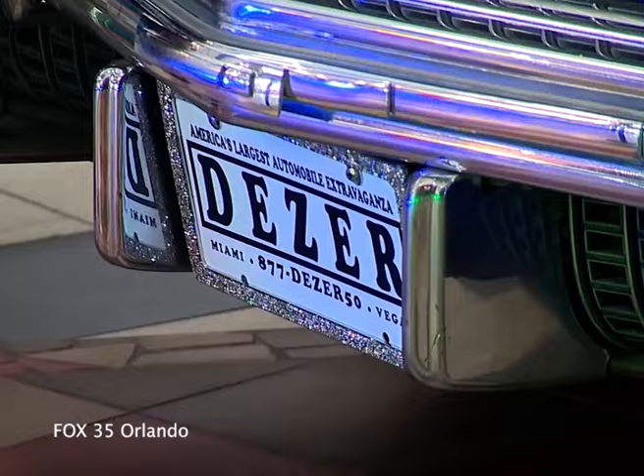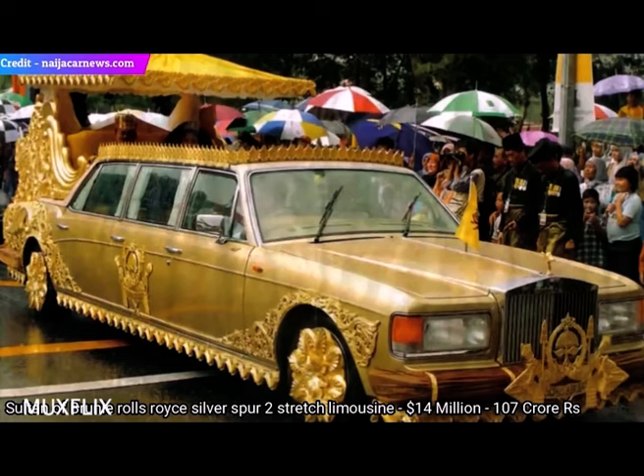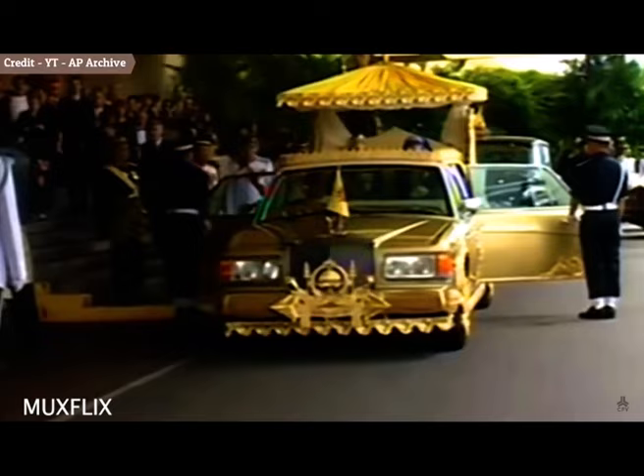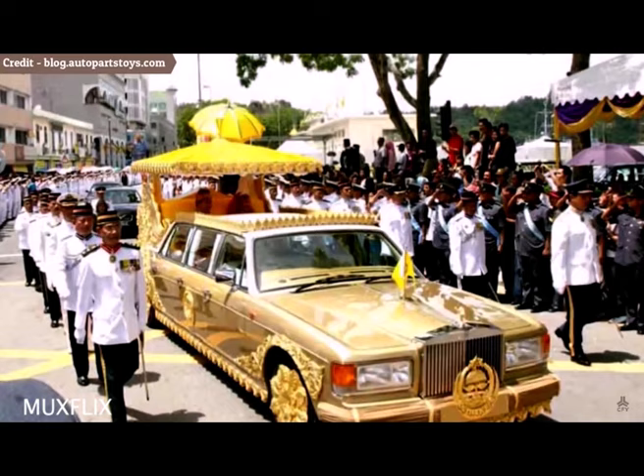And finally, the most luxurious limousine on our list. This isn't your average Rolls-Royce. It's the Sultan of Brunei's personal limousine, and it's dripping in 24-karat gold. This extravagant ride is a symbol of ultimate wealth and extravagance, featuring a custom open top with a flamboyant umbrella for shade. While the gold plating might not be for everyone, there's no denying this limousine is a true head-turner. The Sultan of Brunei is known for his extensive car collection, rumored to include over 7,000 vehicles.